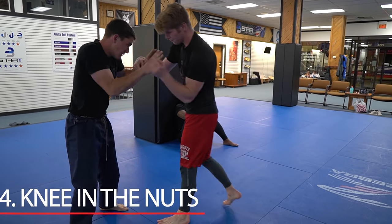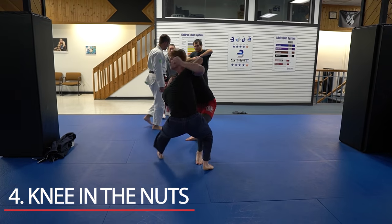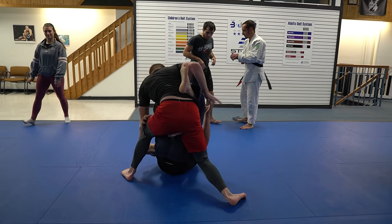Number 4 on our list is the old knee in the nuts. Corey does a zombie walk to enter a wrestling position. He can't get the takedown, so what does he do? He hits John right in the nuts with the knee. Extra hard for me to watch because Corey goes to my wrestling class.